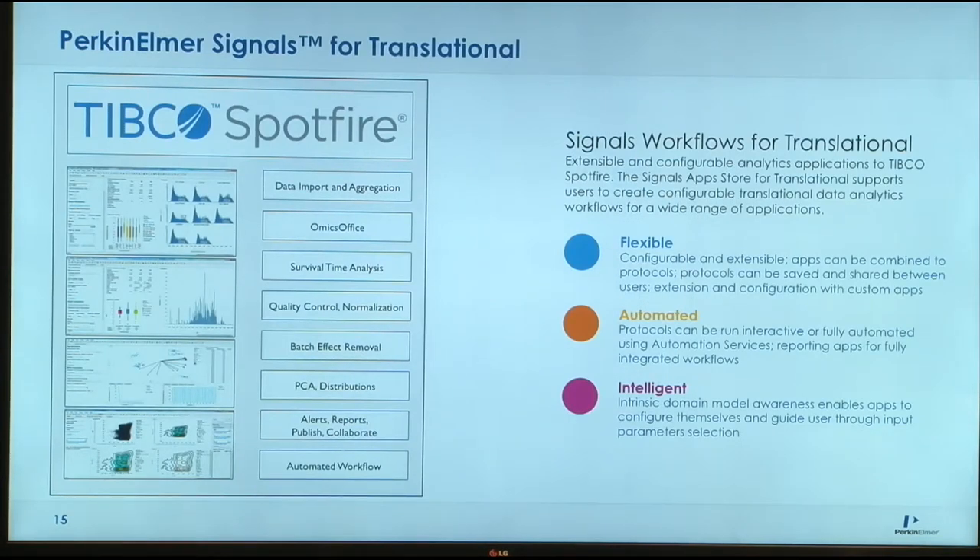We have Signals for Translational, which is part of the aggregation layer for all the data. It brings all that data together, taking in various types of data. The idea is that it's flexible — you can bring in many different types of data, automate the process of getting data in through APIs and scripts, and it's domain specific. It's not a generic tool; it's designed to work within life sciences and have the relevant content there.